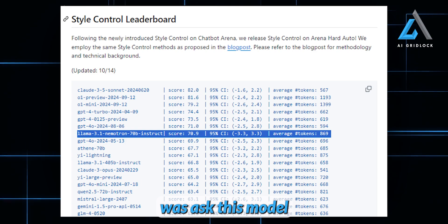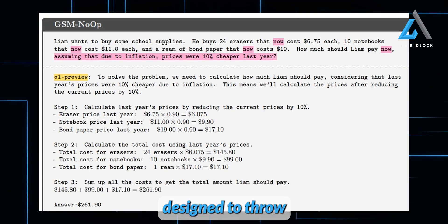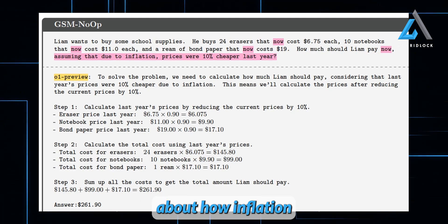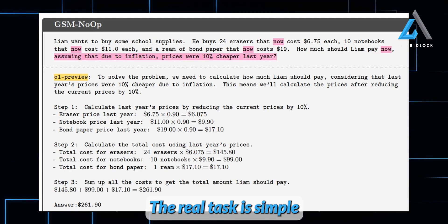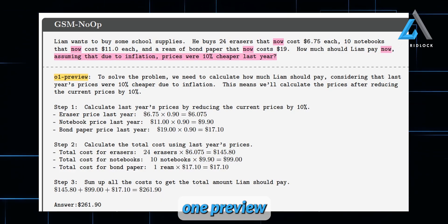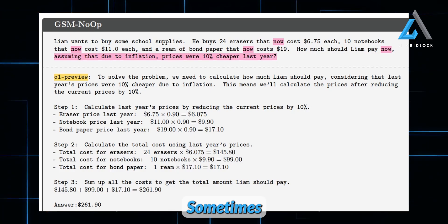I decided to ask this model a few questions. The GSM paper from Apple basically claims that large language models struggle with reasoning. The first question I tested is a reasoning-based one, designed to throw in irrelevant information and see how the model handles it. The question talks about Liam buying school supplies, then throws in extra info about how inflation made prices 10% cheaper last year — totally irrelevant to the actual question. The real task is simple: just figure out how much Liam should pay based on the current prices provided. Interestingly, OpenAI's top model, O1 Preview, gets tripped up — it miscalculates because it tries to incorporate the irrelevant inflation detail. This shows the downside of overly rewarding models for reasoning steps: sometimes they overthink it.